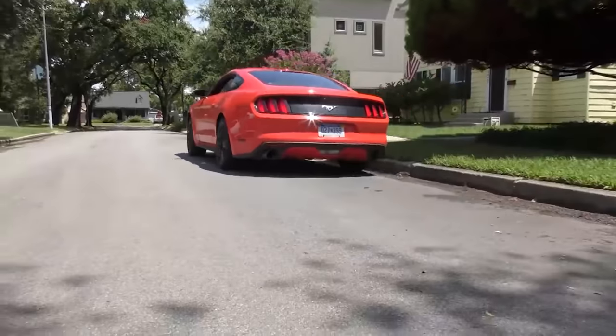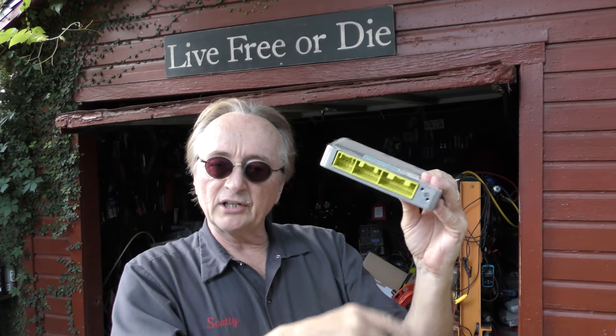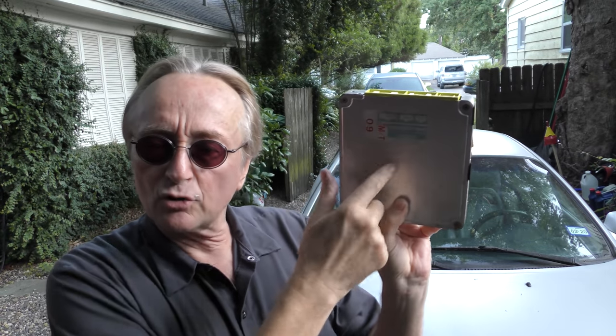One of the more expensive repairs on modern cars is replacing your main computer if it goes bad. Today I'm going to show you how to prevent them from going bad in the first place. This advice goes true not just for the main control one — this is the ECM, the engine control module. It came out of a Toyota a million years ago. It also goes for any other computer module in your car, and in modern cars, many have more than 50 computer control modules.